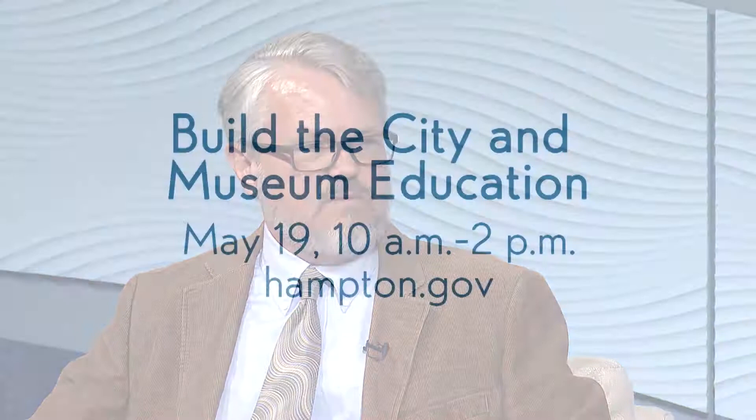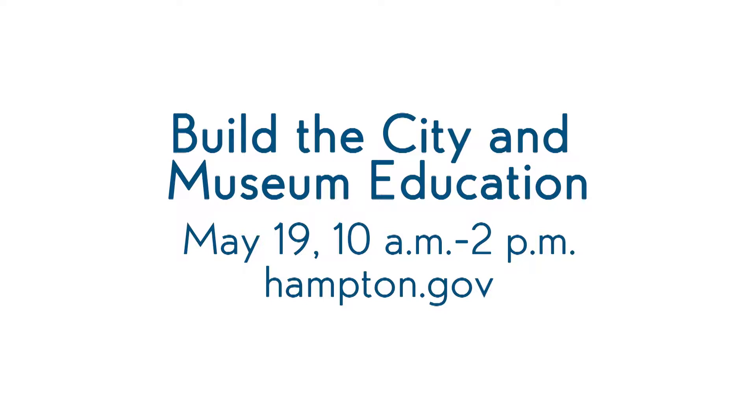Through your help and the help of other community partners, we have a lot of cardboard boxes and recycled materials. Our offices are filled to the brim with lots of really cool materials that children and their families can come use. The adults love it, too. And we'll inspire you with not just historic photographs but other photographs of recent buildings. So it's not just about old Hampton.